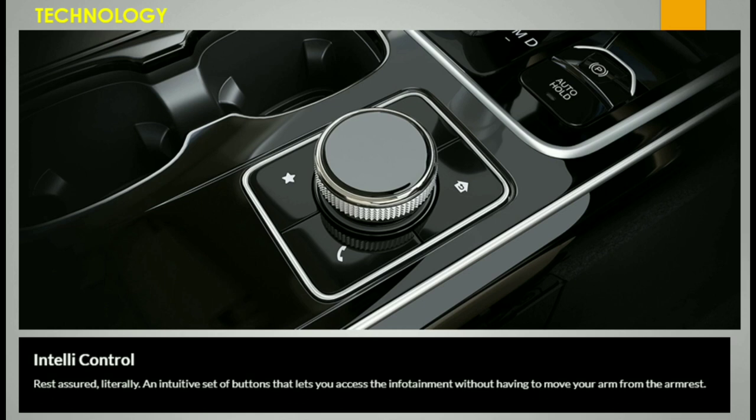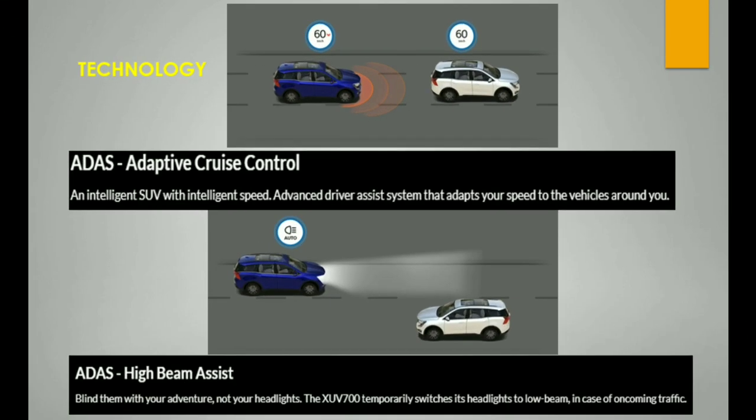You can set different drive modes from the screen. The vehicle also supports a terrain mode selector via a knob on the automatic screen. This vehicle is ADAS-supported, meaning it has an Advanced Driver Assist System.